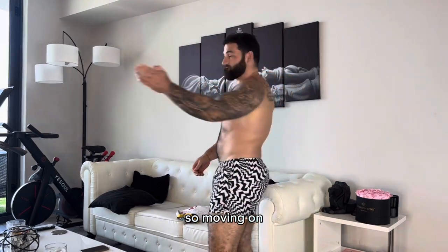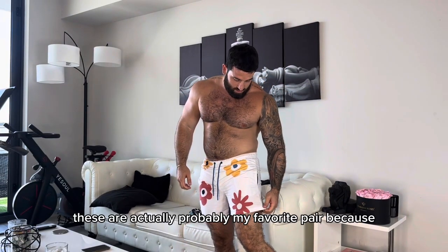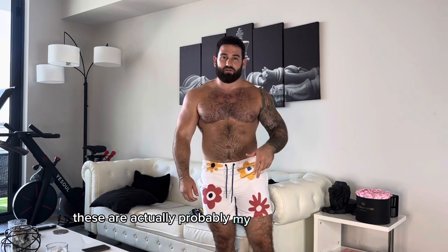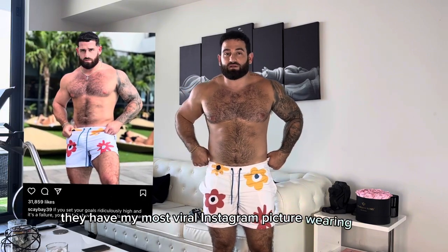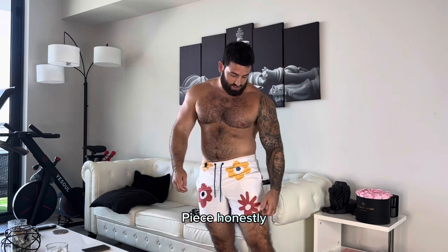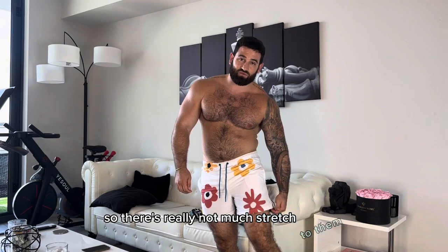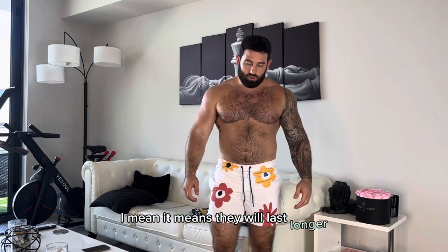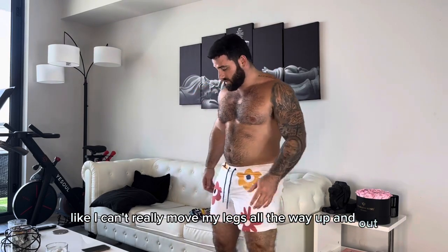Moving on — we have these floral swimwear from Zara. These are actually probably my favorite pair because they have my most viral Instagram picture. These are more of like a statement piece. They're 100% polyester so there's really not much stretch to them — it means they will last longer but they're a little uncomfortable. I don't really have much movement, I can't really move my legs all the way up and out, but overall they're my favorite.